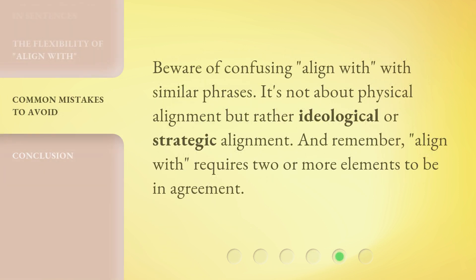Beware of confusing 'align with' with similar phrases. It's not about physical alignment, but rather ideological or strategic alignment. And remember, 'align with' requires two or more elements to be in agreement.